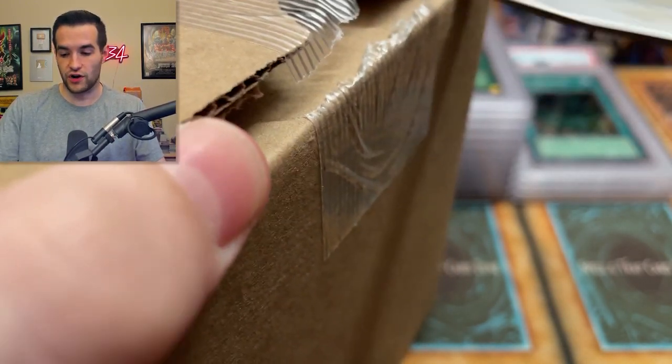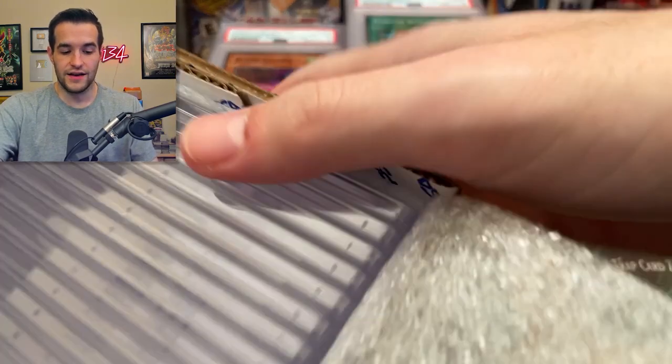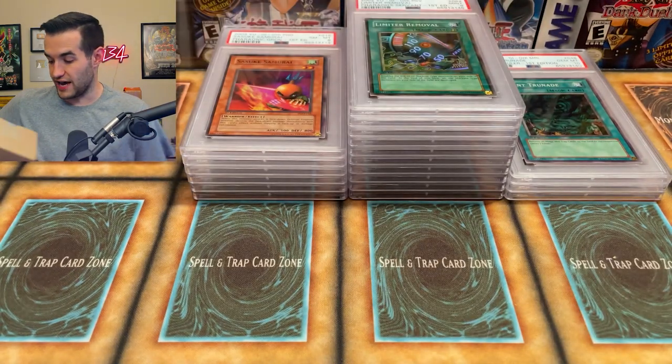18 bucks a card, we sent 206 cards, so it was like three thousand something dollars. Pretty expensive — nothing to snub your nose at. It's pretty expensive to send these. So we're really hoping for some nice grades to actually get some value out of this.